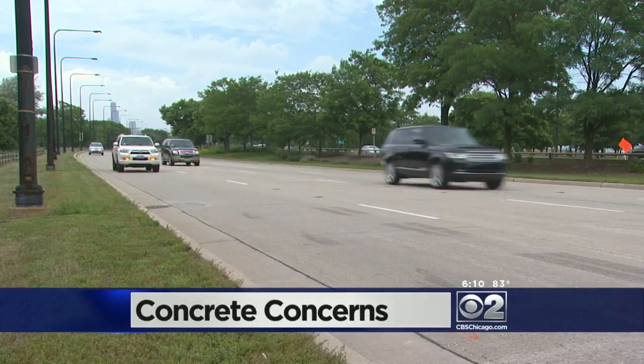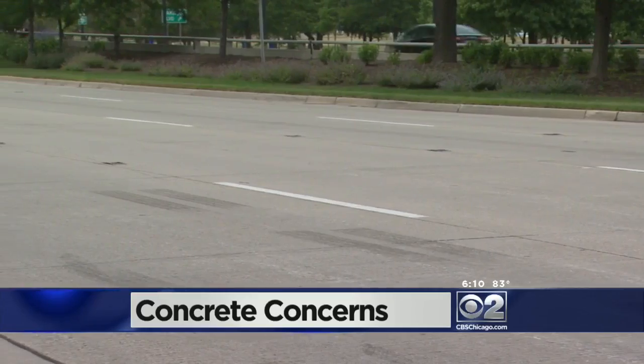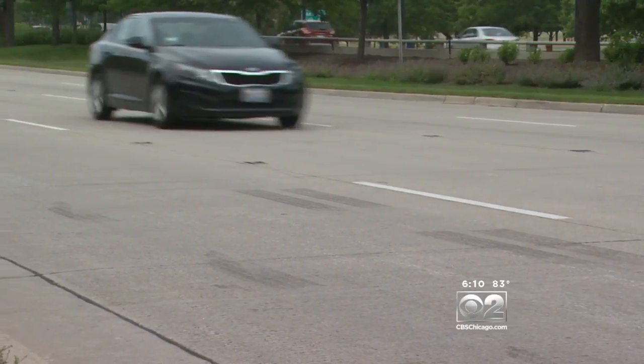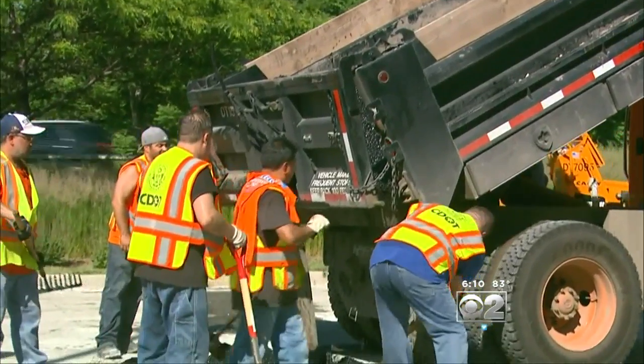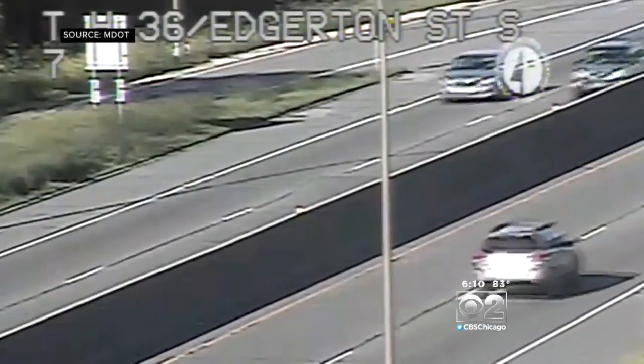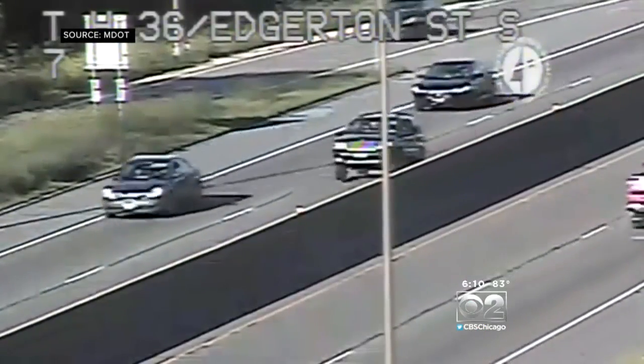The problem with South Lakeshore Drive is the same thing that makes it so durable: concrete. Good for a 50-year lifespan, it's a surface that expands when heated, so it needs room to grow. If it can't expand freely, it buckles. Watch these cars hit a highway buckle in Minnesota — actually going airborne.